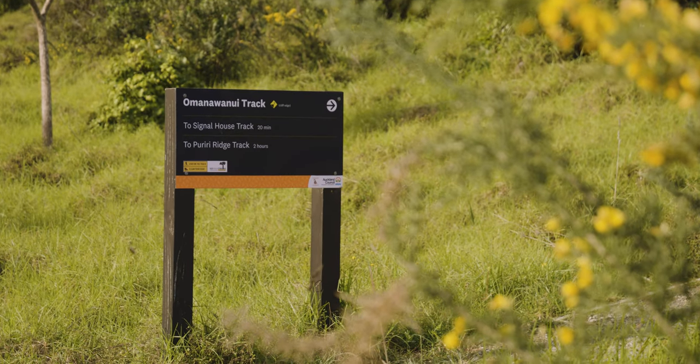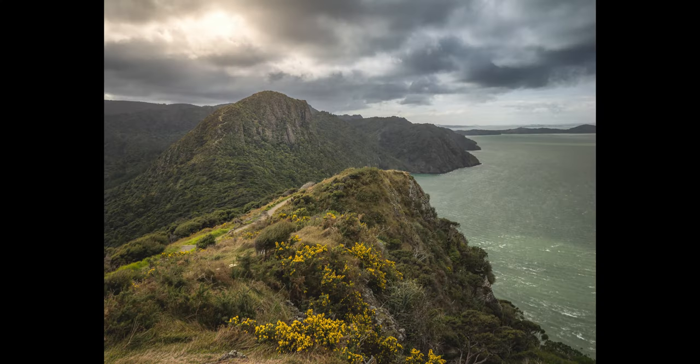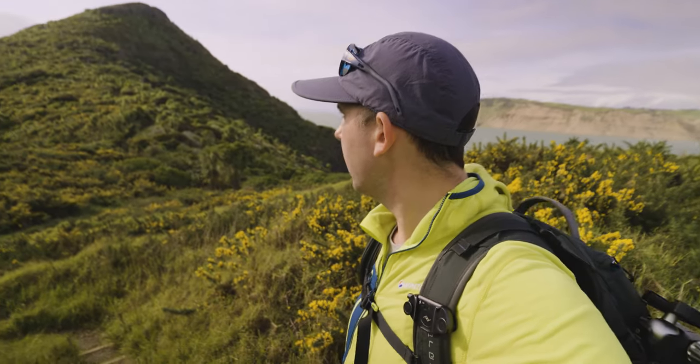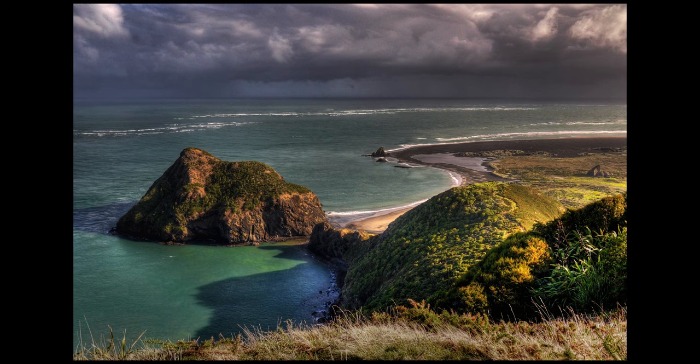I'm on the Amanawanui track, a walking track in the Waitakere Ranges, right out at Whatipu at the mouth of the Manukau Harbour. This is probably my favourite track in the Waitakere Ranges. There's a range of huge cliffs — the remnants of basalt volcanoes that ran along the east and west coast of what's now the northern part of the North Island of New Zealand — with incredible bluffs and staggering views over the Manukau Harbour.